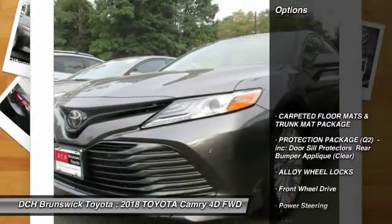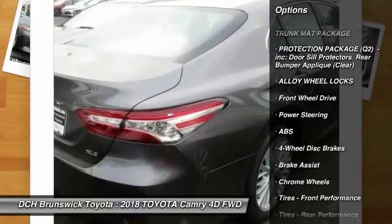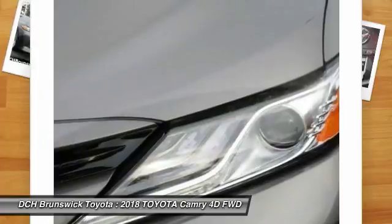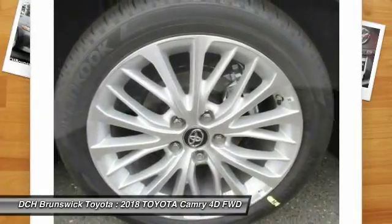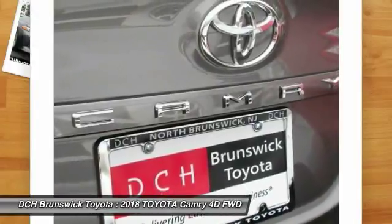Here are some of this vehicle's great options: keyless entry, power passenger seat, anti-lock braking system, steering wheel audio controls, leather-wrapped steering wheel, Bluetooth, adjustable steering wheel, power steering, auto-dimming rear-view mirror, and cruise control.